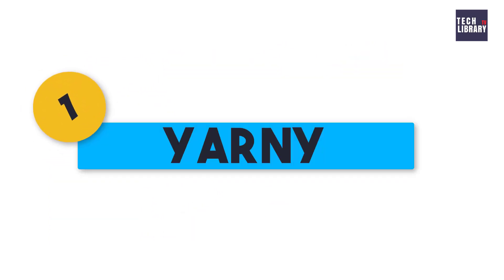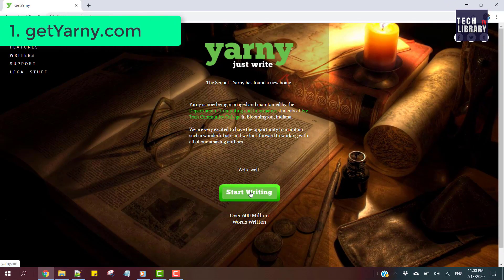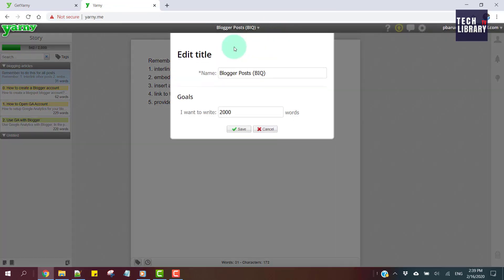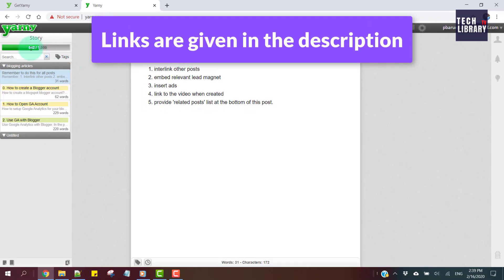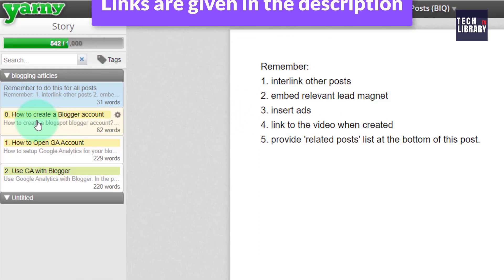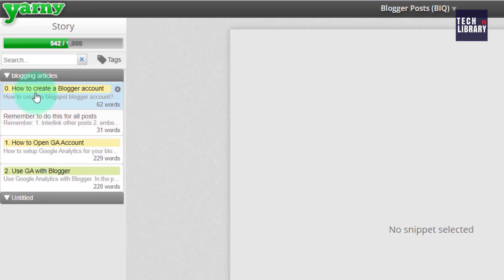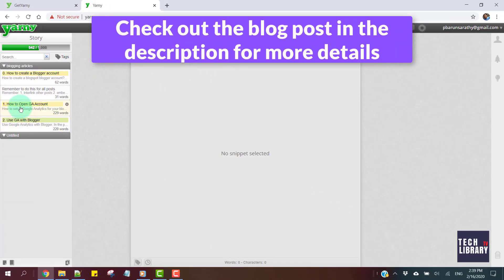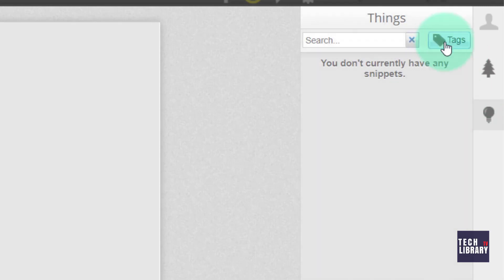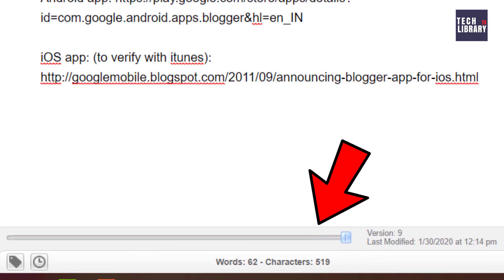1. Yarny. The first one we are going to see is called Yarny, which is an ideal software for fiction authors. Create a free account so whatever you write gets saved and synced to the cloud. Then name your novel — you could also give yourself a goal of writing a specific number of words and track it. We can start writing our chapters here on the left side; these are called snippets in Yarny. These snippets could then be reordered by dragging and dropping. You could also create a group and combine a set of snippets. Ideas for people, places and things can all be stored and organized by tags. This also saves different versions if you decide to discard and revert to older plots.